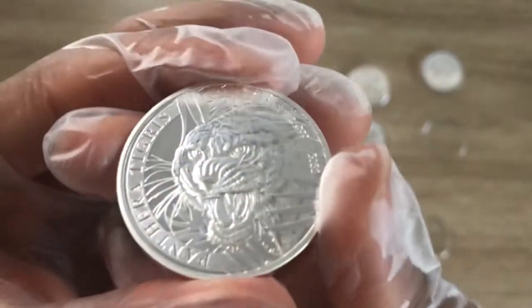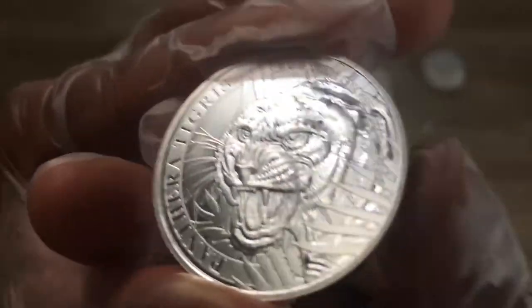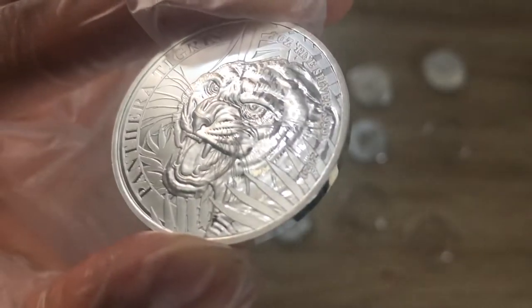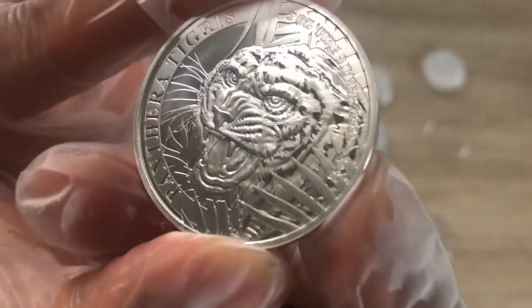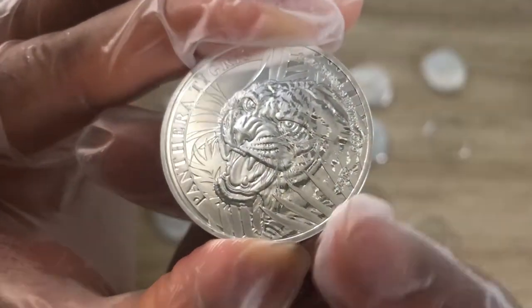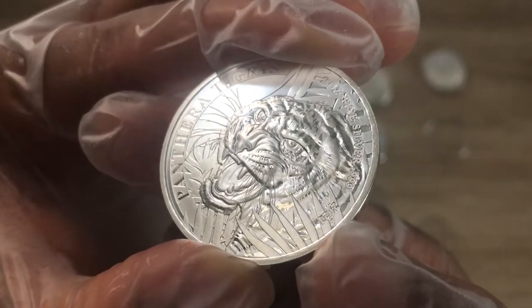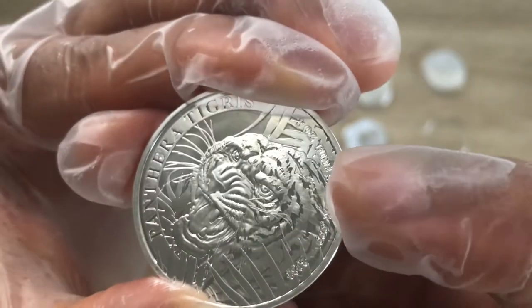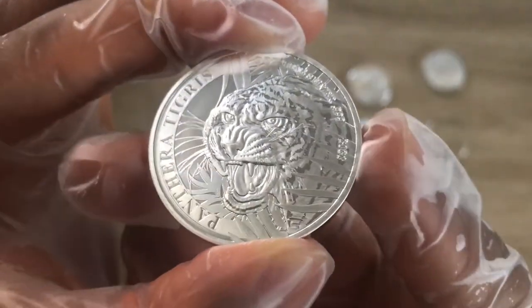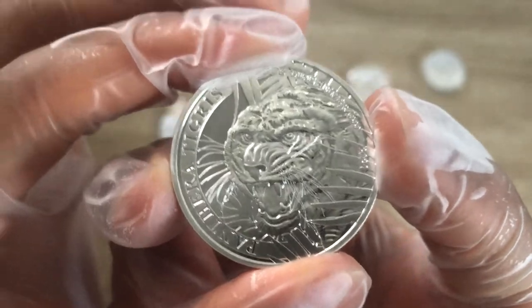Here we are looking at a coin issued, designed, approved, and commemorated by the country of Laos — L-A-O-S. This is showing us a tiger, an Indochinese tiger, surrounded by forest leaves. This is 2021, .999 fine silver, and this is one ounce silver.